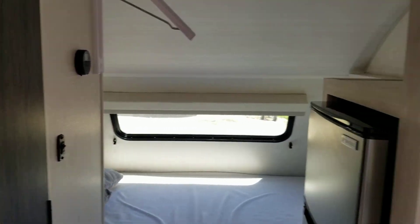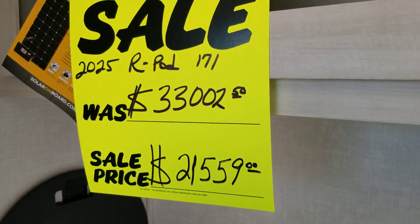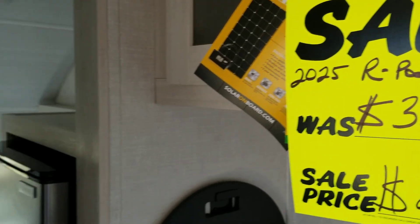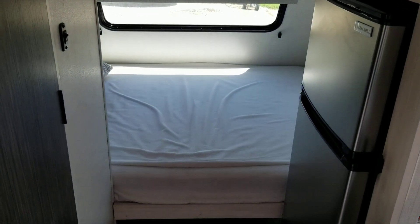Everything you need to go camping — half-ton towable. And as you can see right now, it is on sale. Another nice RV from Colonia Del Rey RV.